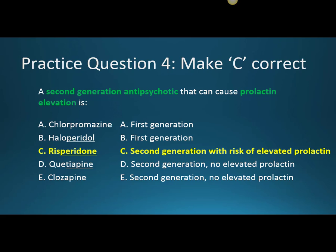Practice question four: a second generation antipsychotic that can cause prolactin elevation is risperidone. This is a second generation medication, and it can cause hyperprolactinemia. A high prolactin level can lead to different side effects in men and women.